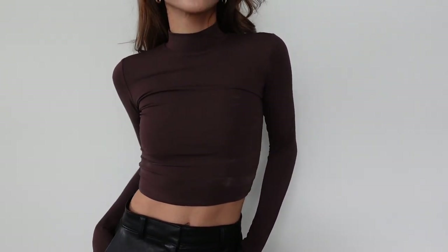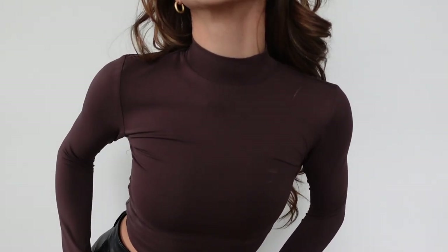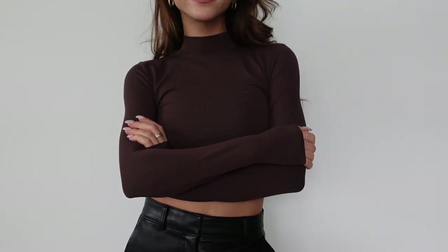I personally love investing in Aritzia basics because they do such a great job with them and I find myself gravitating towards them years after years. That's when you know you're on the right track, especially for dressing up. It fits the body perfectly. I also love how you don't have to wear your bra with these — it's a thick material so you can't really see all that much.